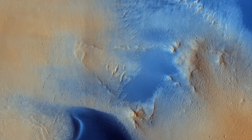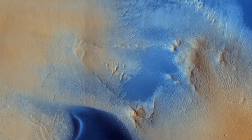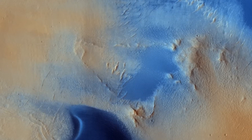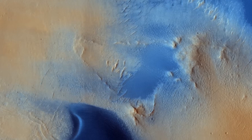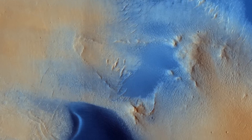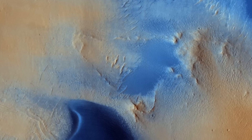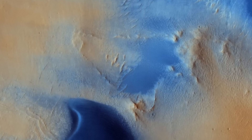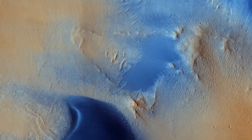As we delve deeper into the Martian terrain, Arabia Terra emerges as a region of intrigue, defined by its dusty surface that masks underlying color variations. Yet, as the winds whip across the landscape, they unearth patches of dust-free ground, revealing the active geological processes at play. This dance of sand and dust not only shapes the surface, but also provides valuable clues about Mars' atmospheric history.